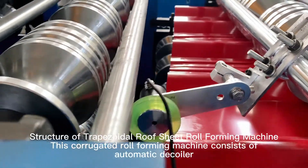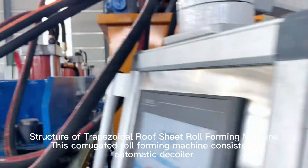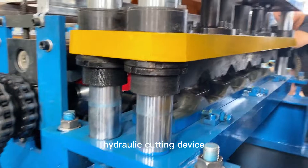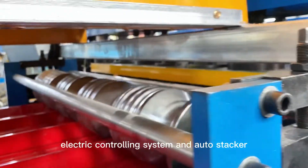The Trapezoidal Roof Sheet Roll Forming Machine consists of an automatic decoiler, chain-driven transmission, sidewall-type roller stations, mainframe including guiding platform, hydraulic cutting device, hydraulic system, electric controlling system, and auto-stacker.